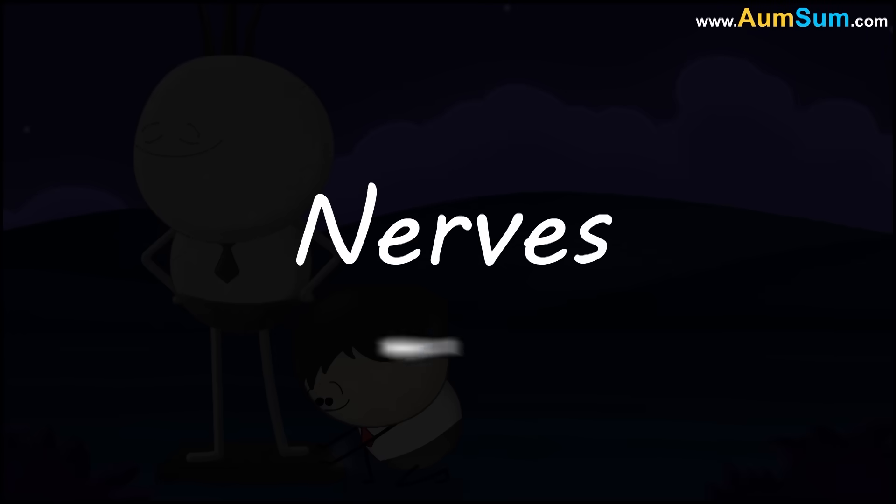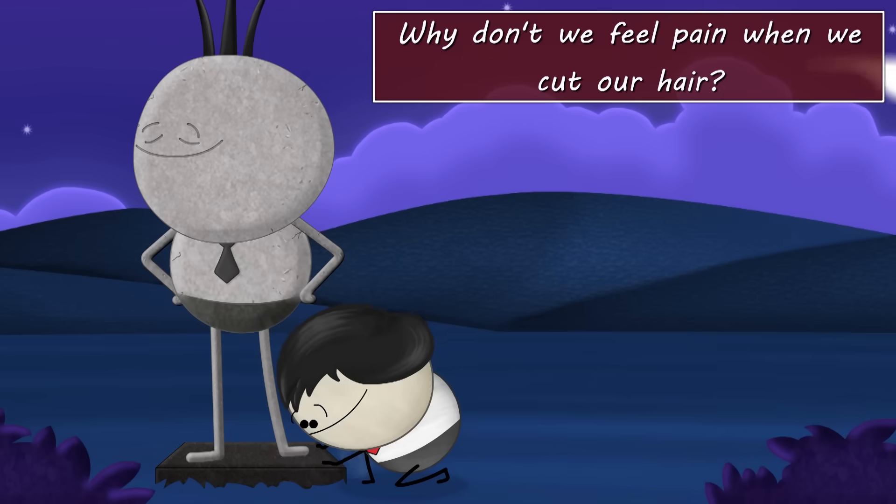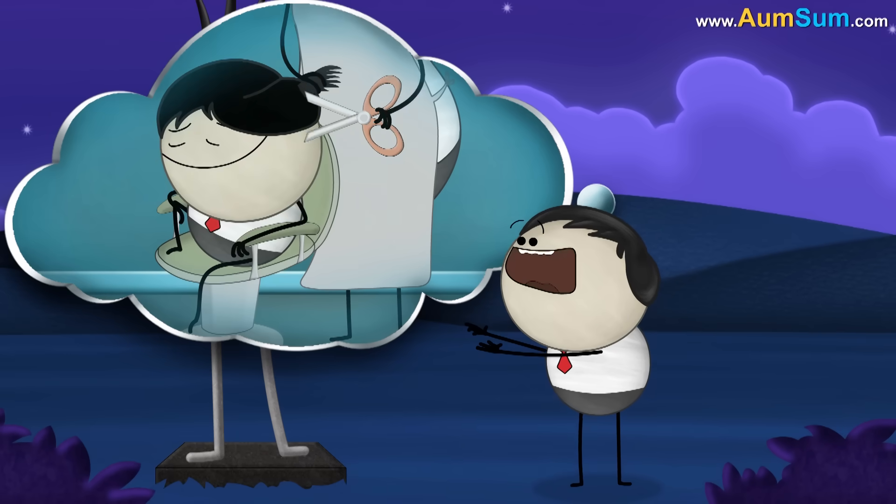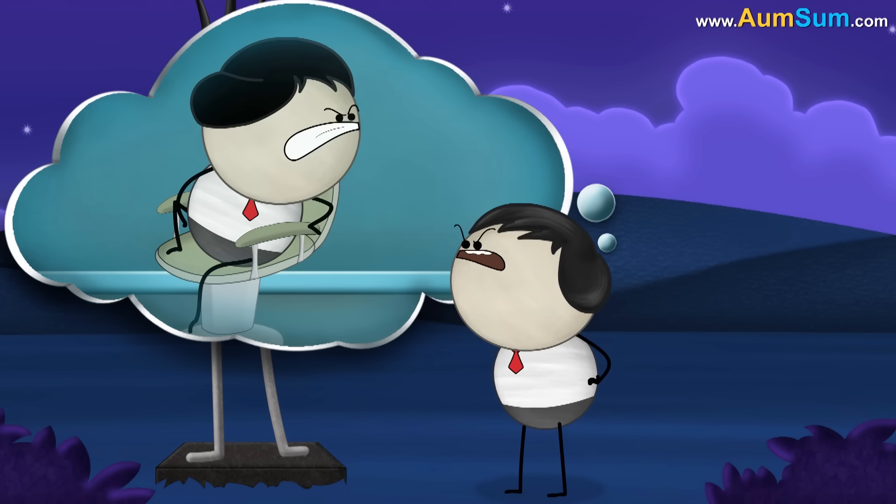Why don't we feel pain when we cut our hair? Because if it would, then we would have got angry on our hair dressers.